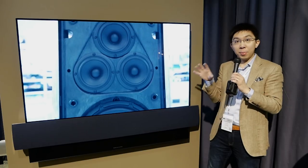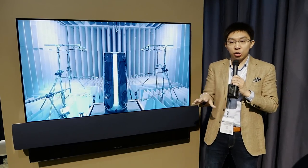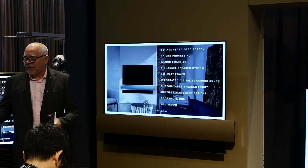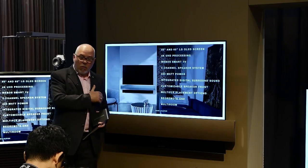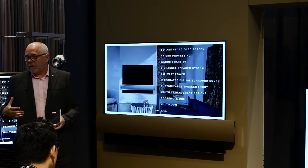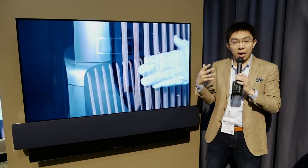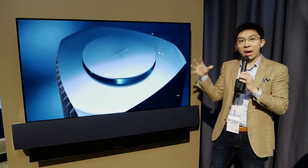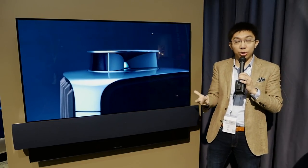But what Bang & Olufsen have done is collaborate with LG Electronics directly, so LG Electronics themselves have come up with this panel. The internal video processing and the WebOS platform — which is WebOS 3.5 — is exactly the same as LG's 2017 OLED televisions. But what B&O is adding is their craftsmanship, their design, and their audio solution.